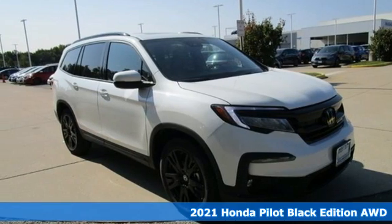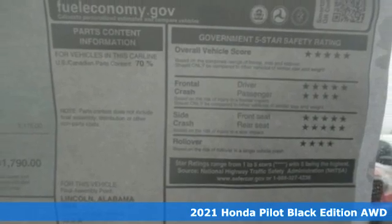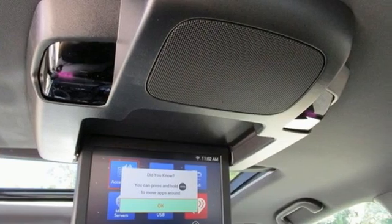Here's a new 2021 Honda Pilot. Style runs in the family, and watch the family run to pile into this roomy Pilot. It comes with the features you need and better yet want.